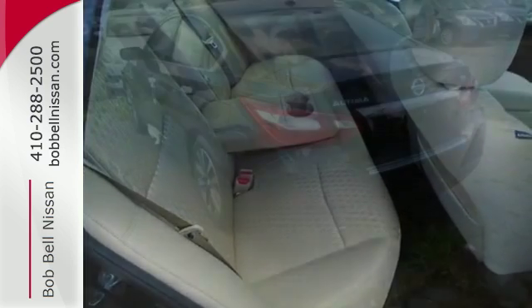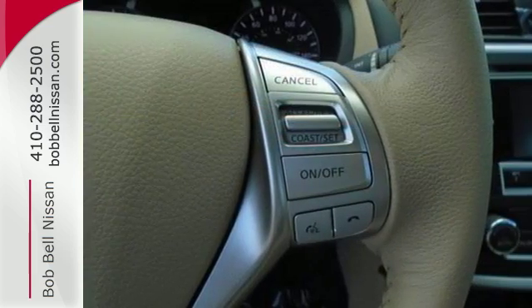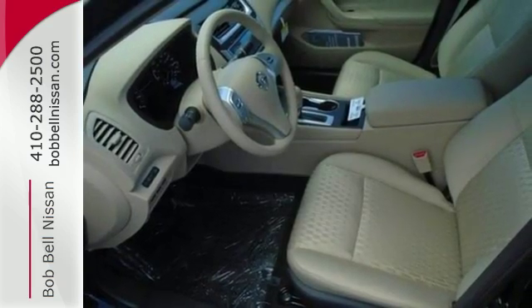The advanced drive assist display makes it easy for you to get info quickly, compiling it in one easy-to-see location. Steering wheel audio controls and Bluetooth allow you to focus on what matters most — you and your precious cargo.